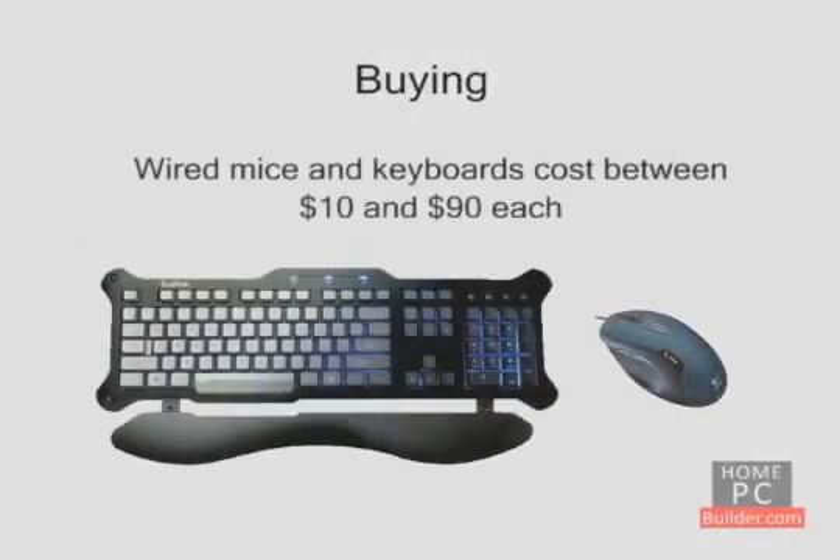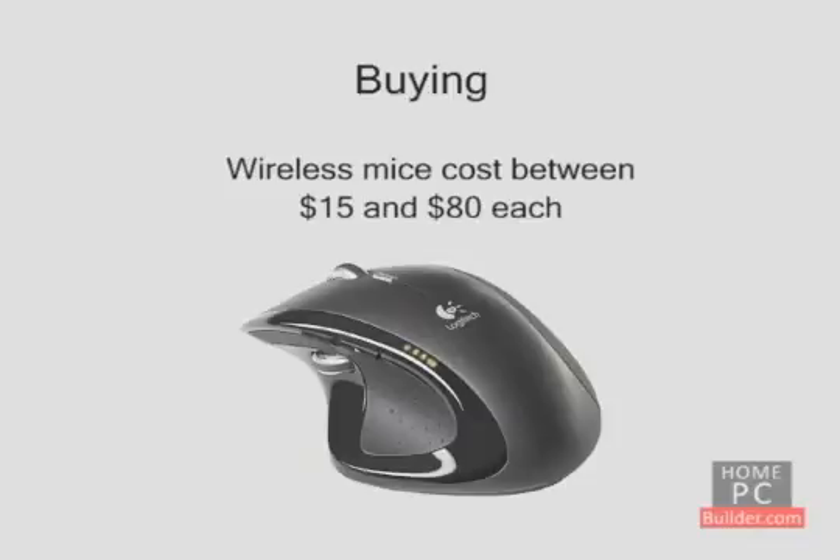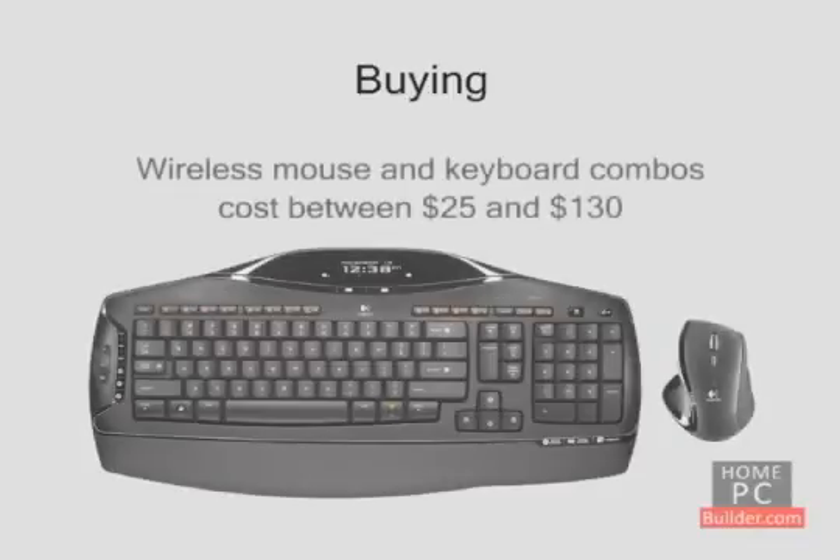Wired mice and keyboards run between $10 and $90 each, depending on the features and ease of use. Wireless mice run between $15 and $80 when purchased alone. Wireless mouse and keyboard combos are between $25 and $130.